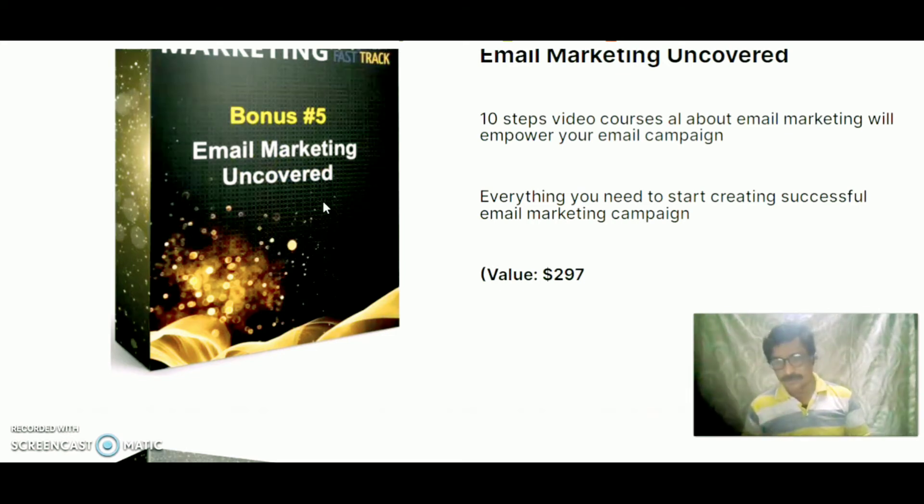Bonus 5 is a 10-step video course all about email marketing to empower your email campaigns — everything you need to start creating successful email marketing campaigns.